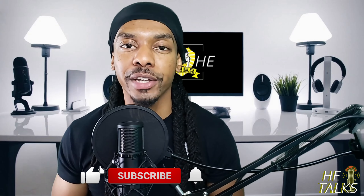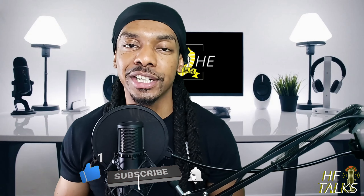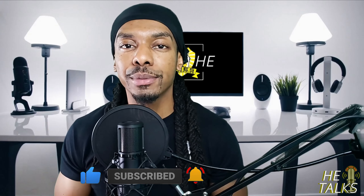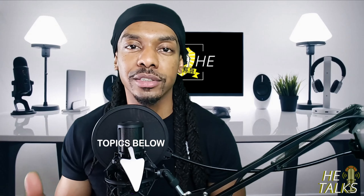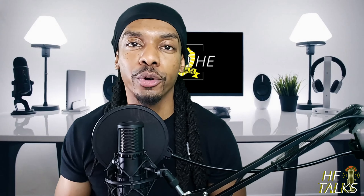Before we get started, don't forget to click the like, subscribe, and bell notification for the latest ATE content. And because I know your time is valuable, I made sure to put the topics in the description below so that you can go directly to the topics you want to know a little bit more about.